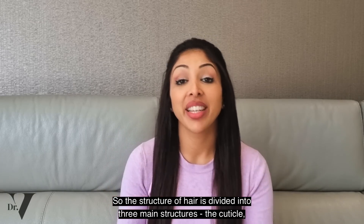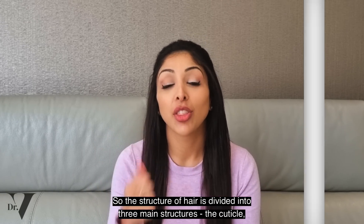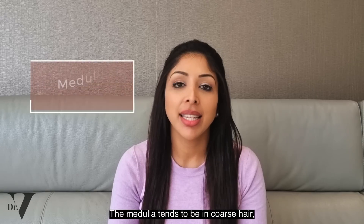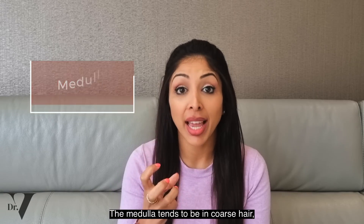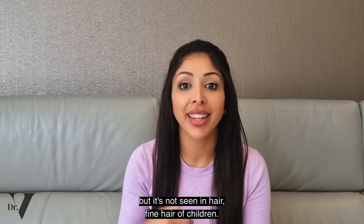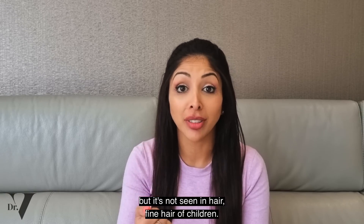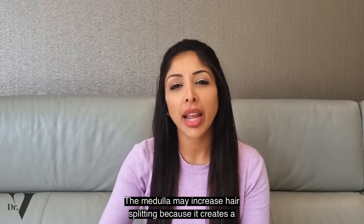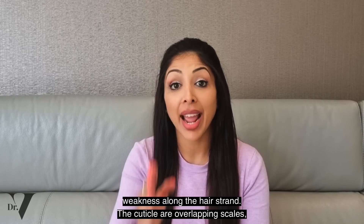So the structure of hair is divided into three main structures: the cuticle, the cortex, and the medulla. The medulla tends to be in coarse hair, so it's seen in grey hair and in beard hair, but it's not seen in fine hair of children. The medulla may increase hair splitting because it creates a weakness along the hair strand.